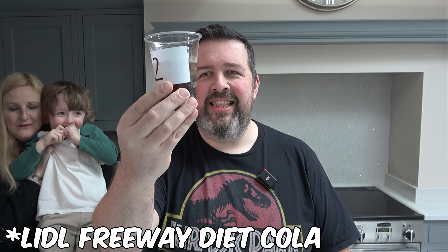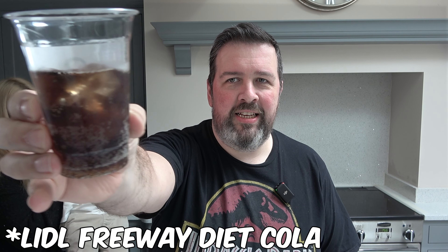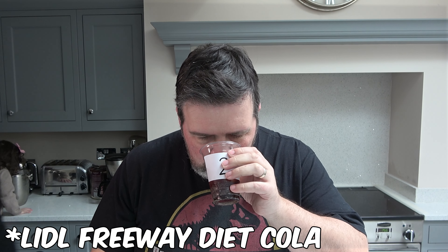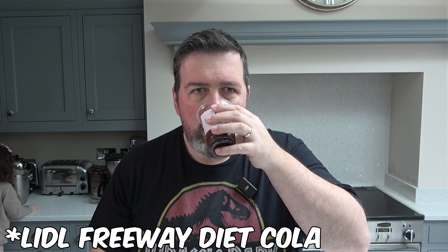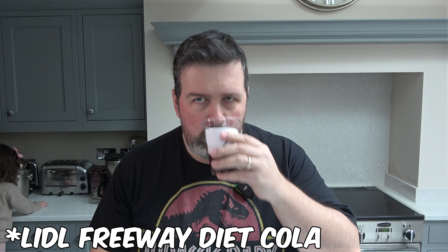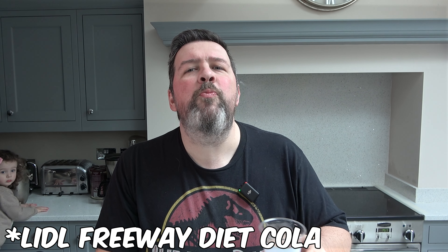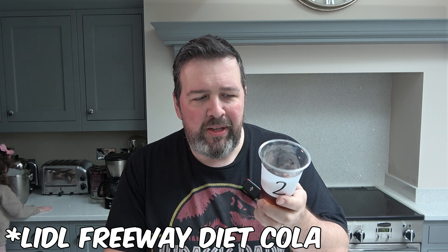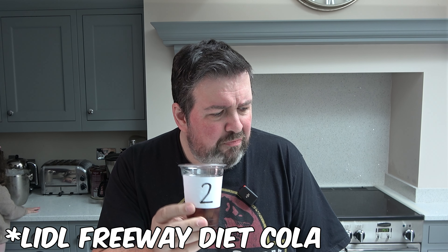This is Noah delivering number two. It's a light colour. I don't know if that's the cup I'm smelling or the cola. Tastes better than it smells, I have to say. The ice is really helping. I think I quite like this one. So far, so good. I think both of those were pretty decent, to be honest.